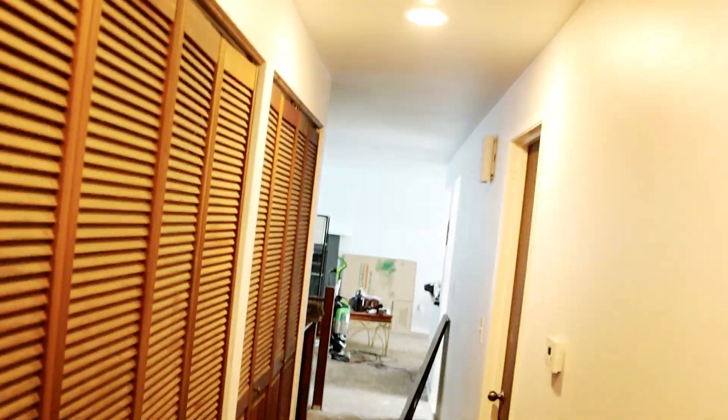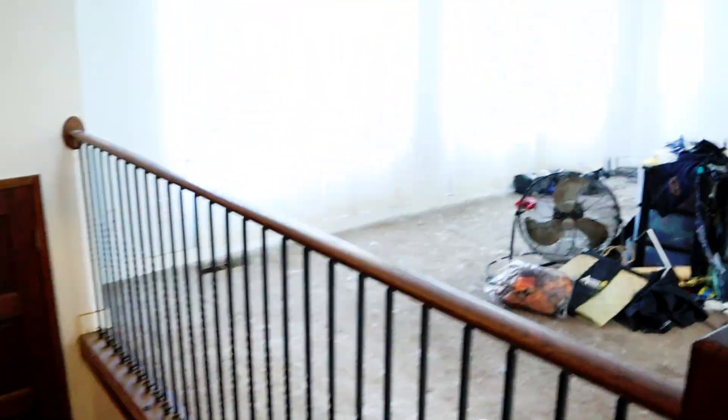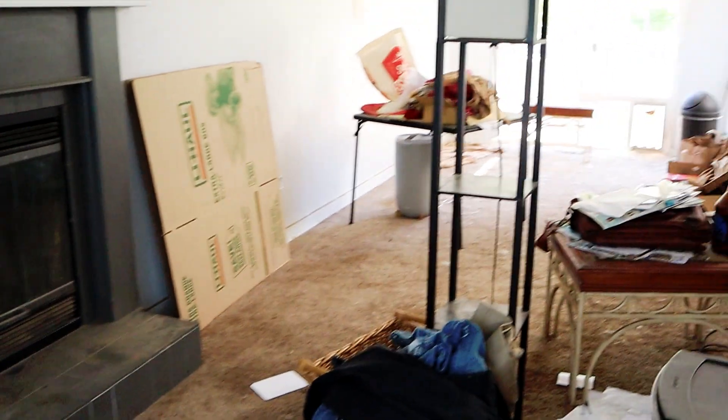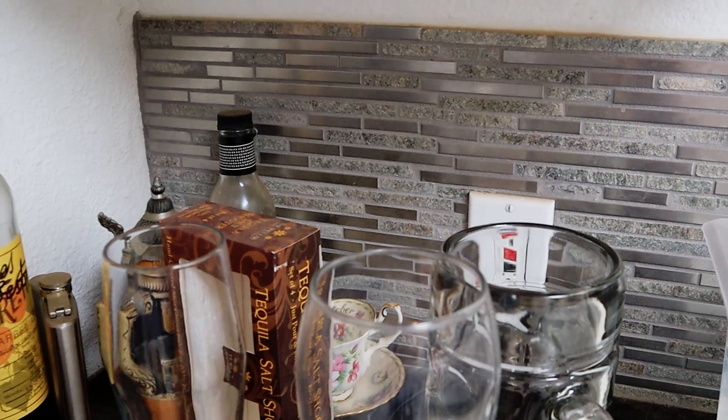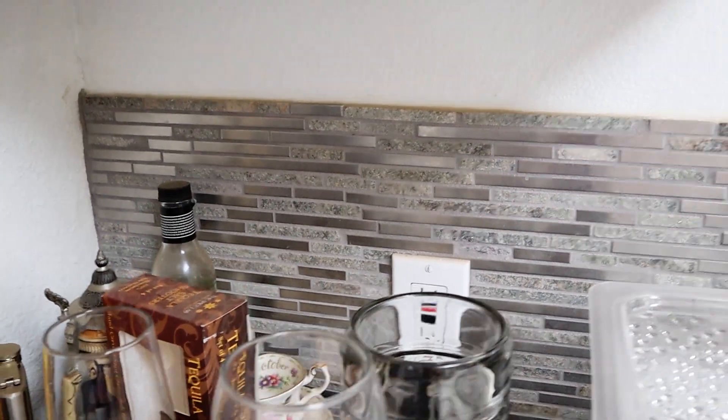All this is going to be white — all the trim, all the doors. Just to recap: full clean up inside and outside, new carpet, spot fixing, spot molding replacement, full inside paint, outside pressure wash, full yard. I love this backsplash though — a mix of stone and stainless steel chunks.